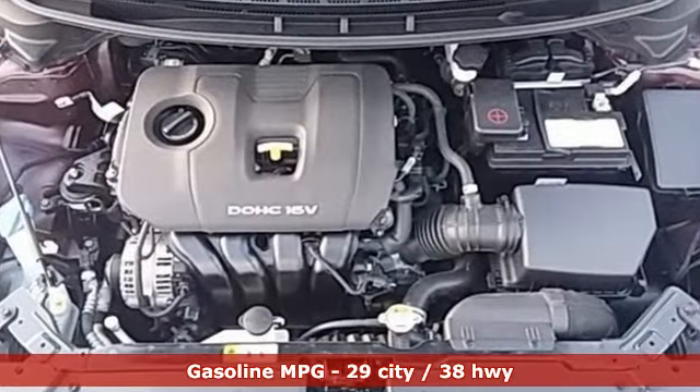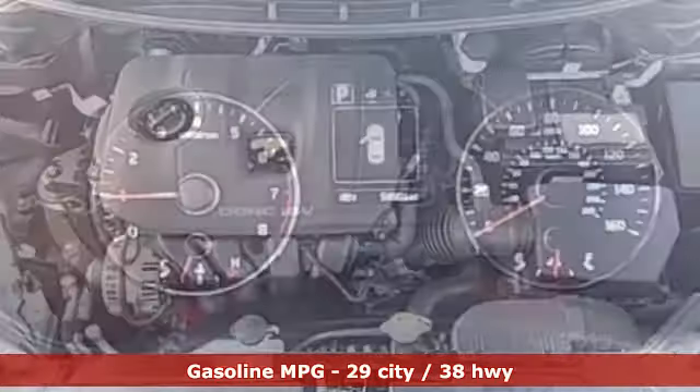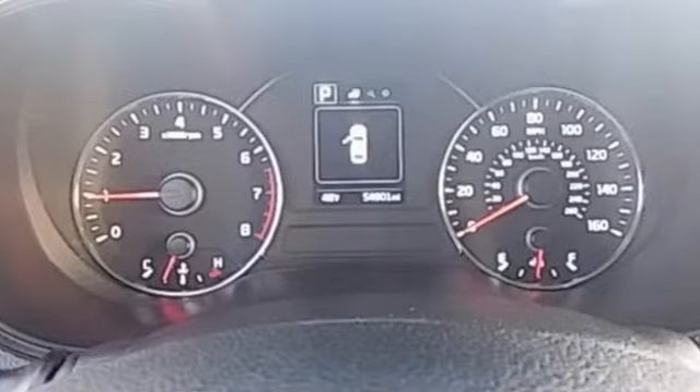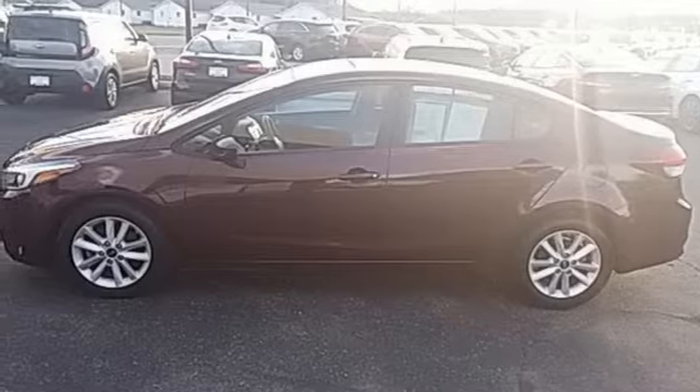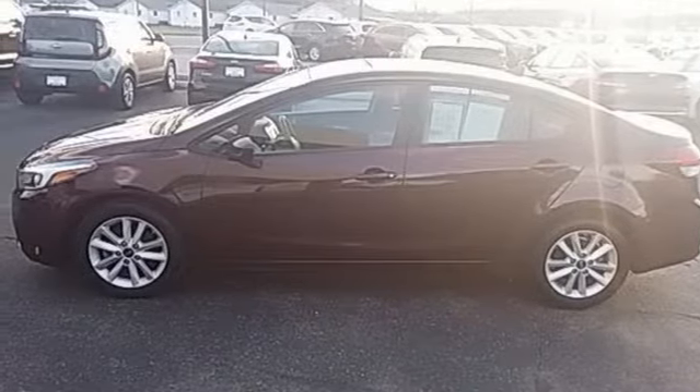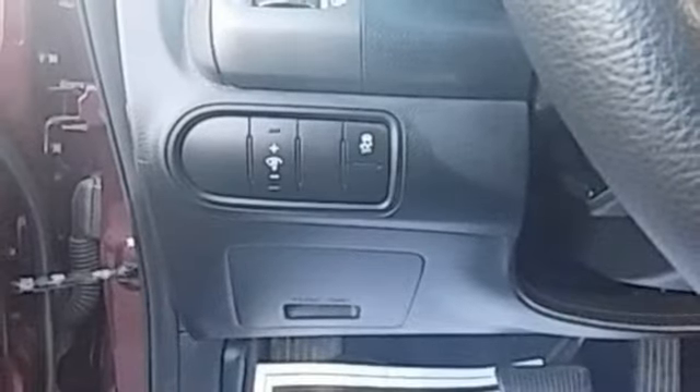It boasts an impressive list of features like these: streaming audio, power heated mirrors, manual tilting steering column, wireless phone connectivity, manual telescoping steering column, in-line four-cylinder engine, gas pressurized shocks, and automatic transmission.